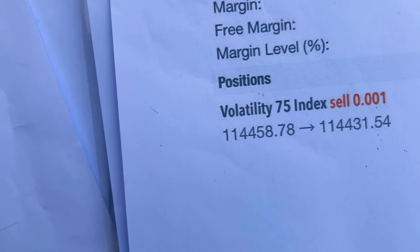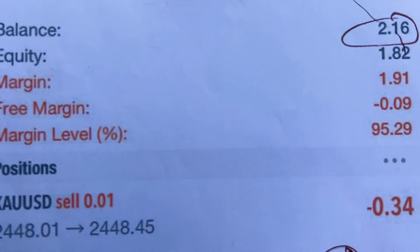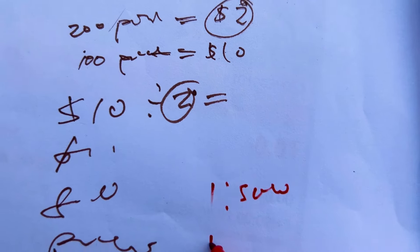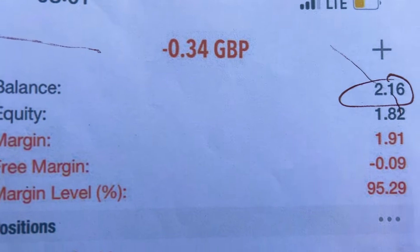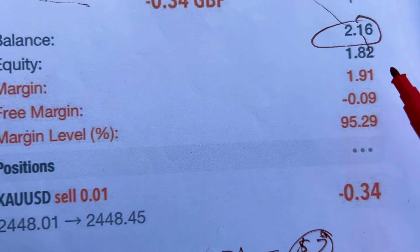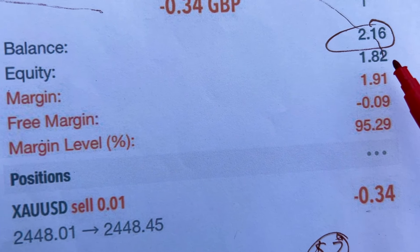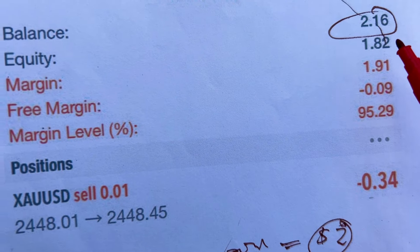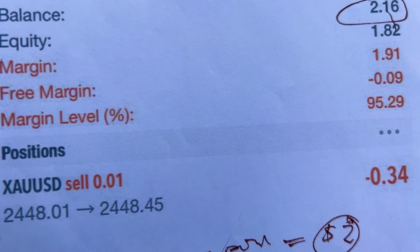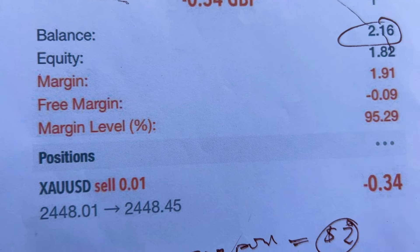Let's look at another chart example. Here we have a margin of 1.91. Remember, when you have less leverage — such as 1:500 or 1:400 — you will need more capital. I needed $1.91, so if I reach 50 percent of equity in a loss, the trade will be closed. You take that margin of $1.92 and divide by 50 percent — that's what you see on the margin level — and my account will be left with zero-point-something dollars.